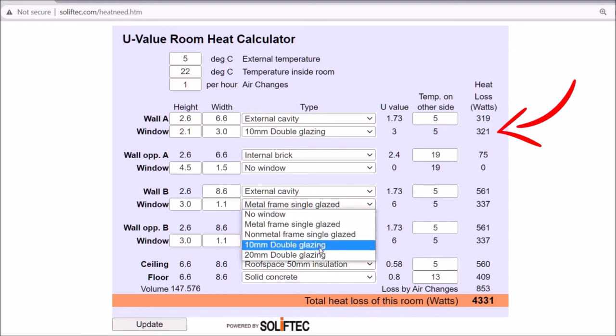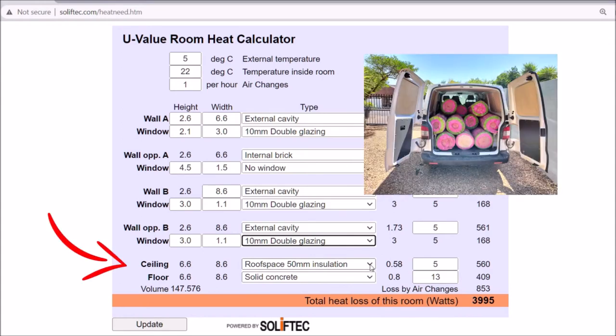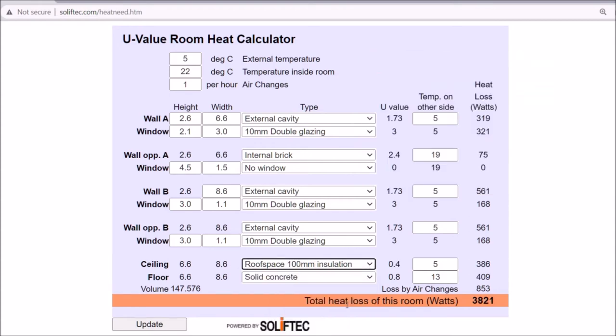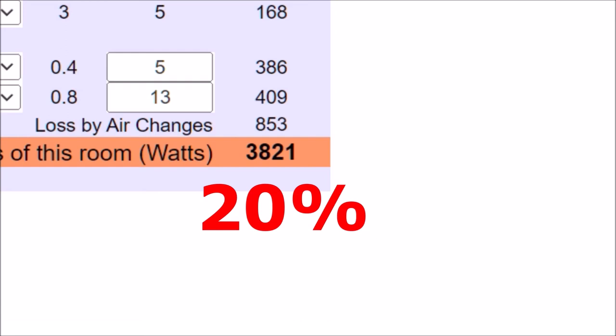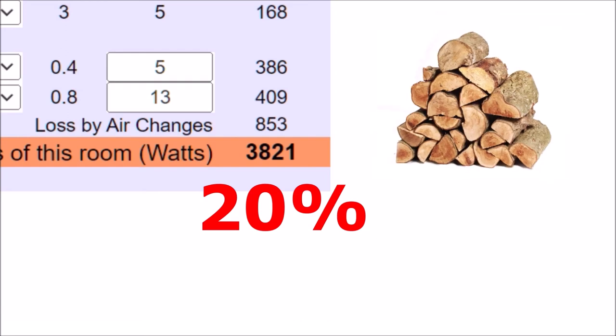Then there's the roof insulation issue. By improving from 50 millimeter to 100 millimeter insulation, I can again drastically reduce the heat loss from the room. My figure has now been reduced to 3.8 kilowatts of heat loss — a 20% improvement on what the room was losing before. That means 20% less fuel burned to keep the room at the same ambient temperature.